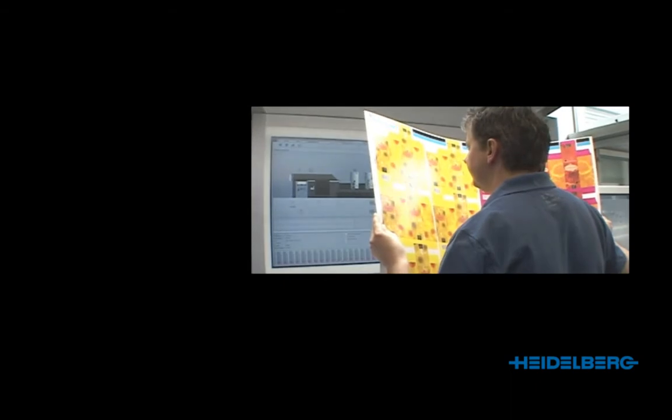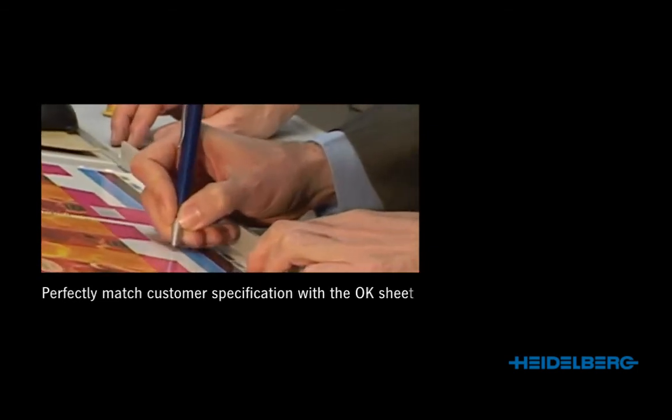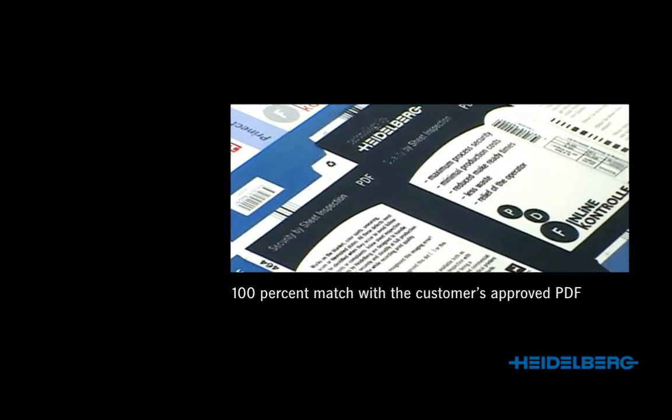Not all print shops have exactly the same needs. The main priority for packaging printers is to perfectly match logos, corporate colors, and other customer specifications with the approved OK sheet. The focus for pharmaceutical printers, on the other hand, is to comply that the print is a 100% match with the customer's approved PDF. Heidelberg therefore offers two inspection systems.